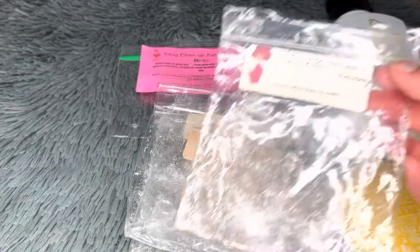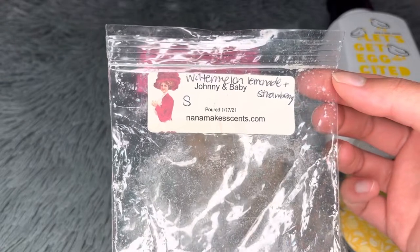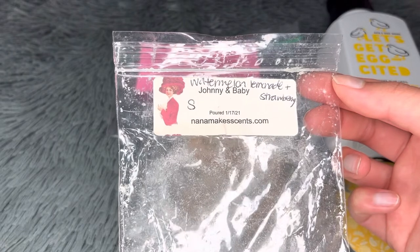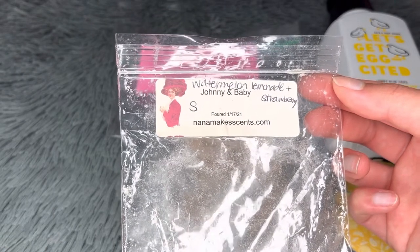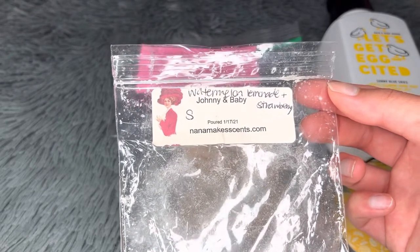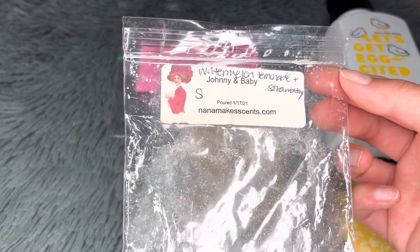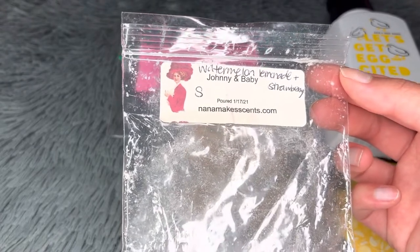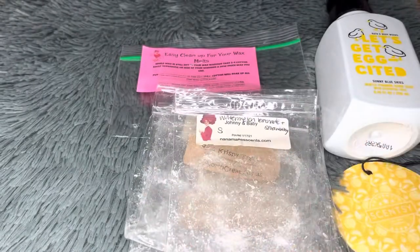Next from Nana Makes Sense — Johnny and Baby, which is watermelon lemonade and strawberry. So good! I love watermelon lemonade — it's refreshing, citrusy, and fruity. Mixed with strawberry it's like the most delicious fresh ice-cold strawberry lemonade on a hot day. Really good performance with a strong throw and about six hours of lasting time. Would repurchase.